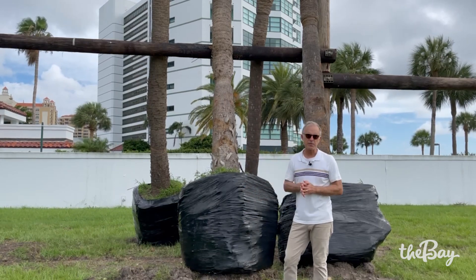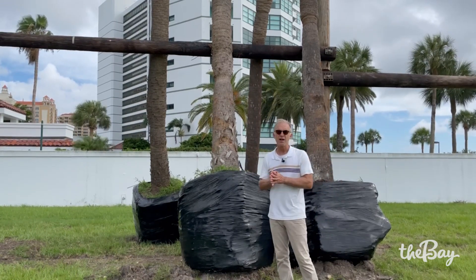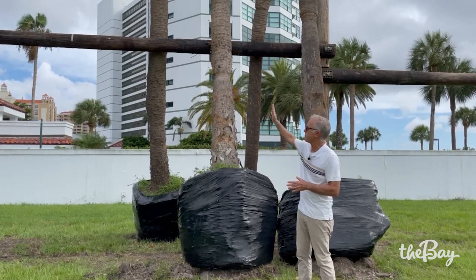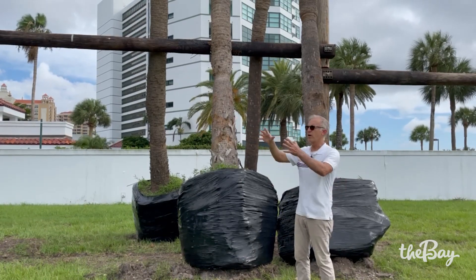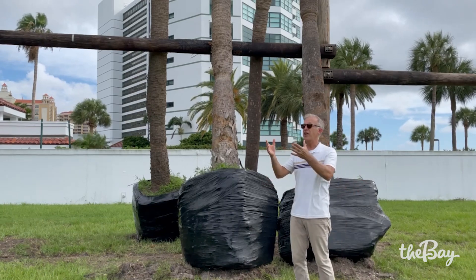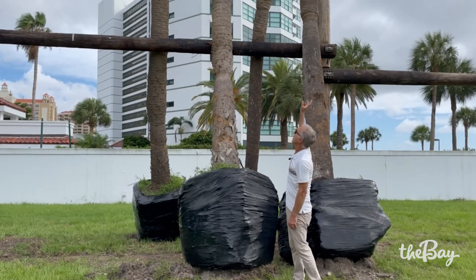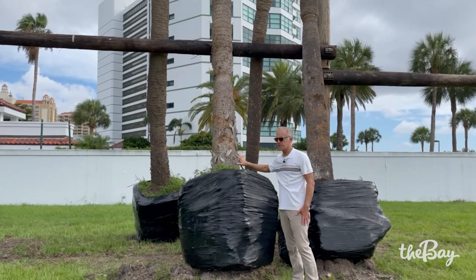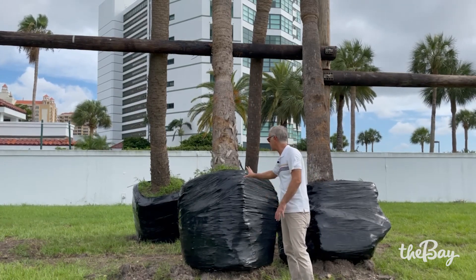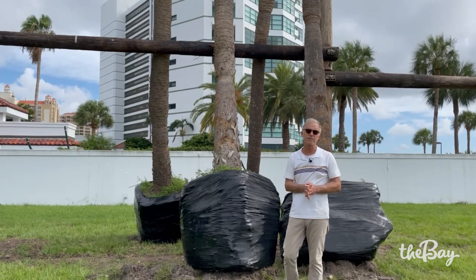Another very exciting thing we're doing as part of phase one of the Bay Park is, through a generous grant by a local philanthropist, we have set up a tree rescue program. We've worked with a local landscape contractor who has set up this temporary tree nursery. We're bringing trees from off-site developments that would have normally been cut down, relocating them to this site, placing them in plastic pots with overhead and underground irrigation. They will sit here for the next three to six months and get adjusted to their new home. Then the philanthropic donation is paying for us to relocate them into the phase one park to provide shade for park goers to enjoy for decades in the future.